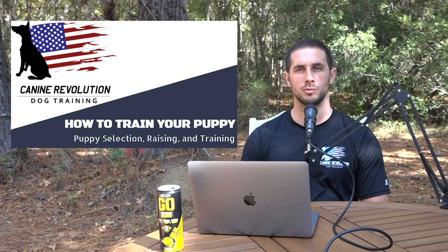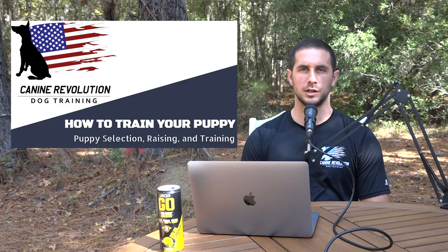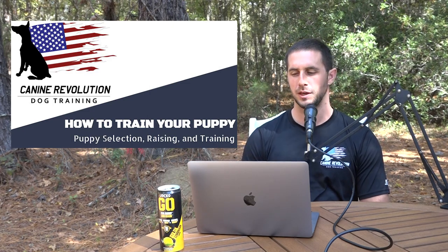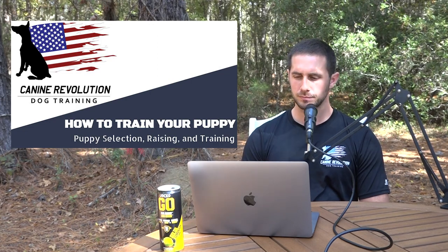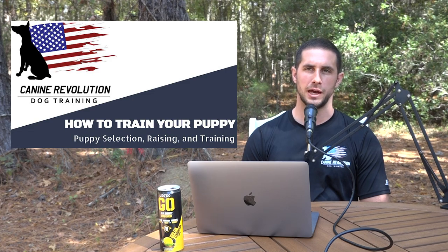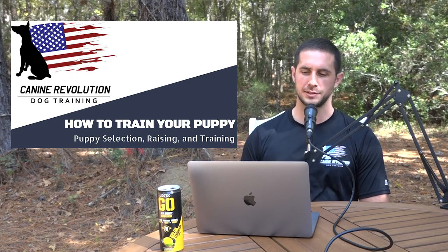We're also going to talk about puppy raising, which is primarily for breeders. But if you're looking to get a dog from a breeder, this knowledge will help you vet breeders and select the right one. Last but not least, we're going to deep dive into the priorities of puppy training. A follow-on podcast coming out in a couple weeks will cover the ultimate dog training guide, so this is a great prerequisite.